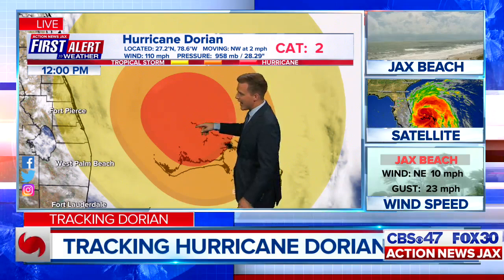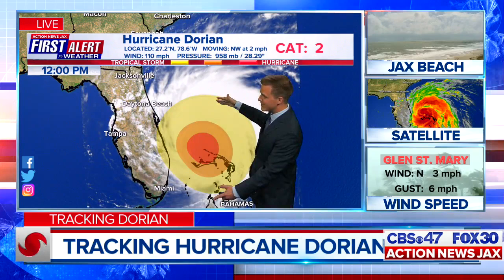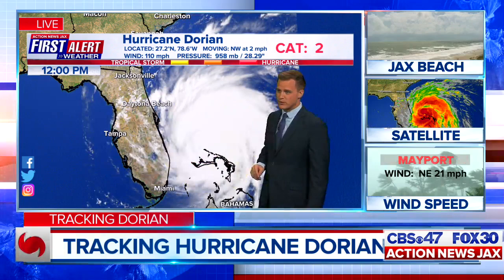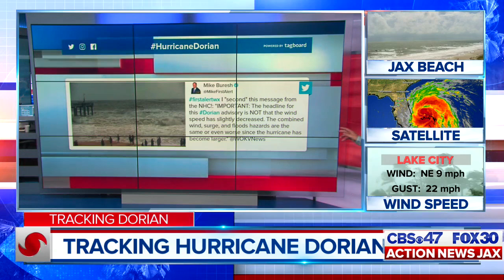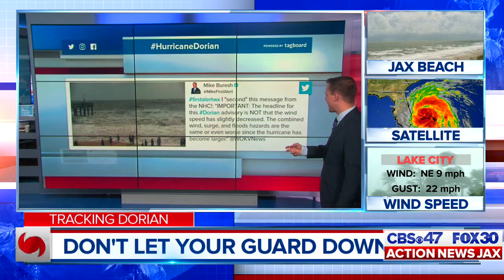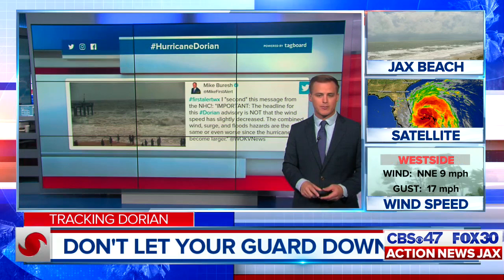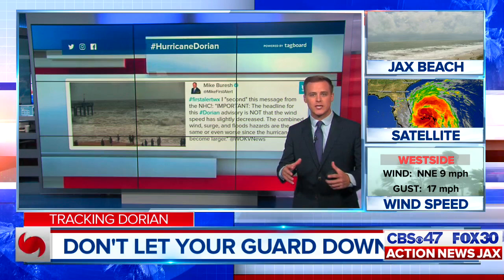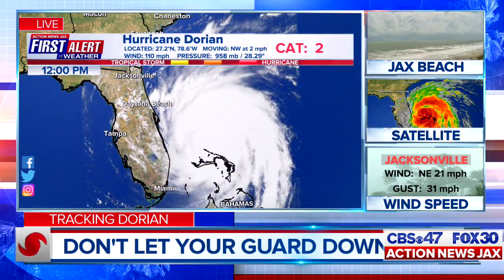Here's the visible satellite showing the cloud tops. The wind field is expanding to 175 miles away from the center of circulation, shown in yellow. Hurricane force winds are now at about 60 miles, according to Air Force Recon. Chief meteorologist Mike Birch is seconding an important message from the National Hurricane Center: the headline for this Dorian advisory is not that the wind speed is slightly decreased — the combined wind surge and flooding hazards are the same or even worse since the hurricane has become larger. Don't get so caught up in the category. This has been an intense hurricane that has already produced swells already on their way here.